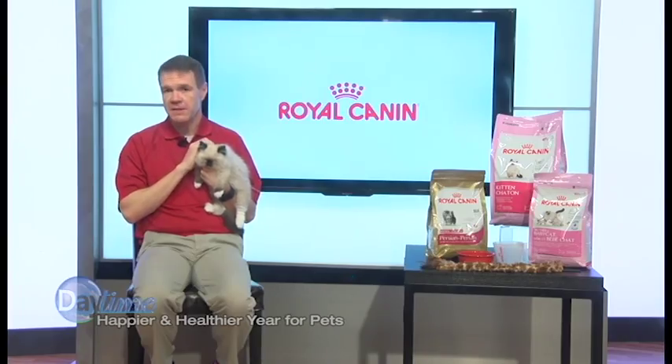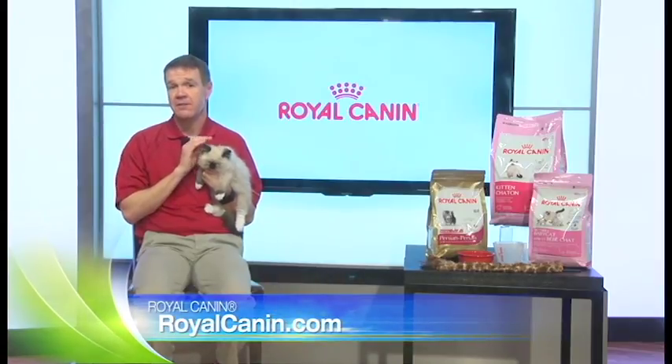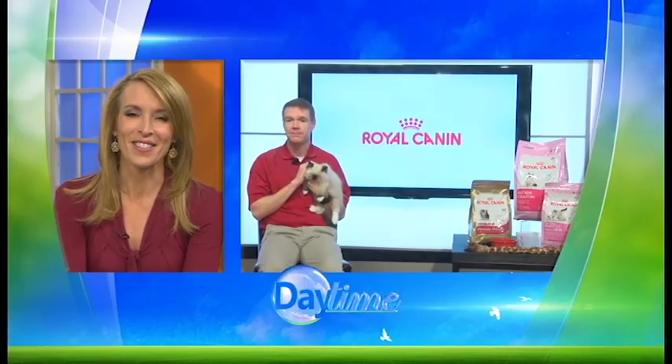Beyond all of that, the best advice I can give is that kittens and cats especially can be really good at covering up signs of illness. So it's important to have your cat or dog examined by your veterinarian yearly, and sometimes as the cats or dogs grow older, even twice a year. Thank you, Dr. Mayab.